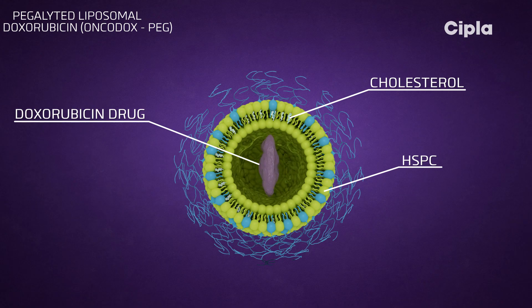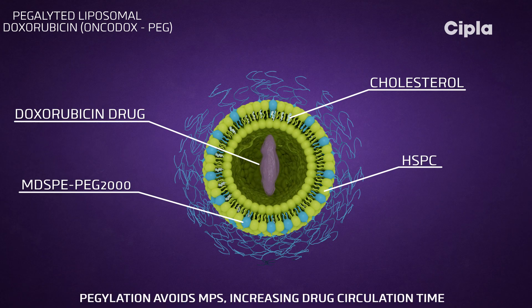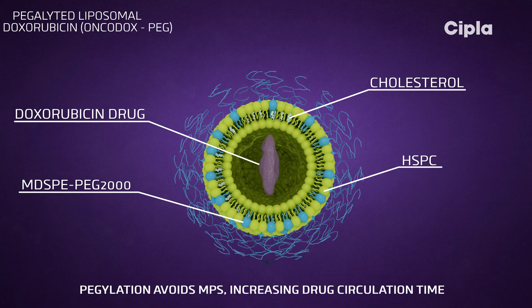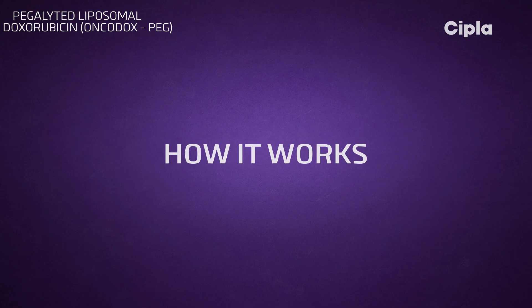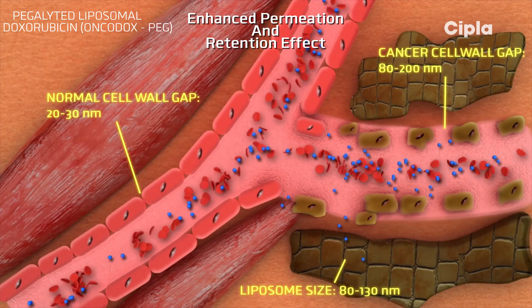Pegylated liposomes avoid detection by the mononuclear phagocyte system, ensuring that the drug has a longer blood circulation time. Due to its controlled size, the liposomes are able to penetrate the vasculature of tumors but not healthy cells.